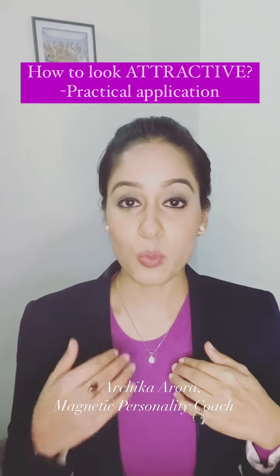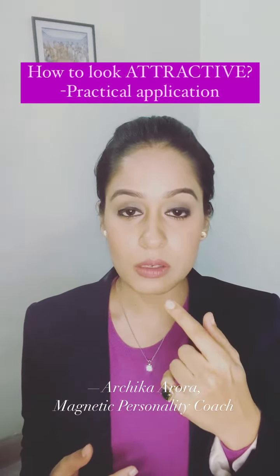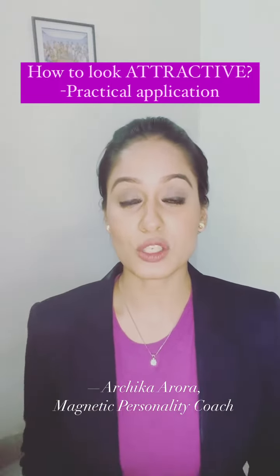I'm wearing a pinkish top, so I have tried using the same lip color and also repeated it around my blush area. So that's one way. The second tip was that you need to use your personal colors in your clothing.